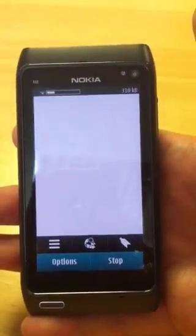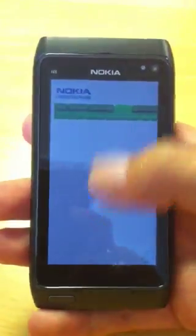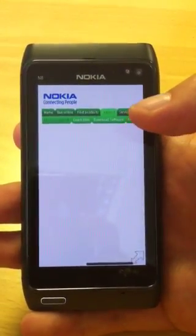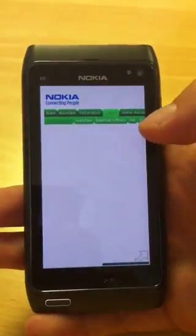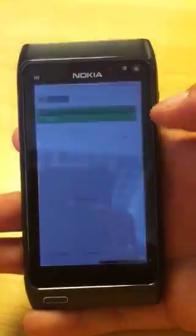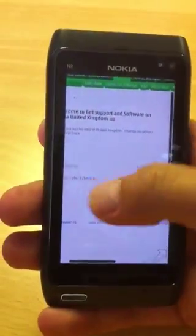One of the things we did do when we first got the N8 was download Opera Mini. But since we basically used the stock browser, we realized that the actual stock browser is far superior to Opera Mini, in our opinion. It's really nice to use. It's got all the controls you'd expect from a high-end device, and I think Nokia have really done a good job rejigging their stock browser.